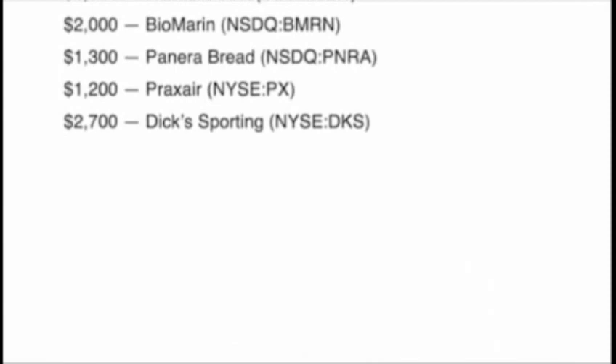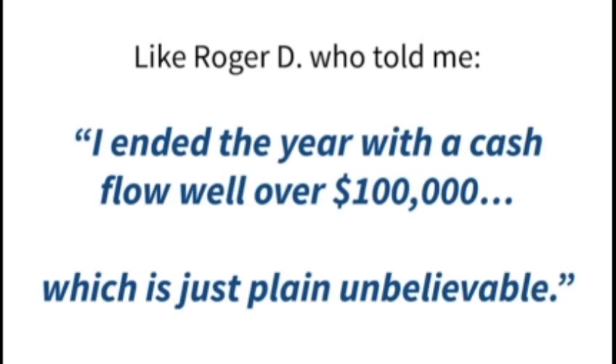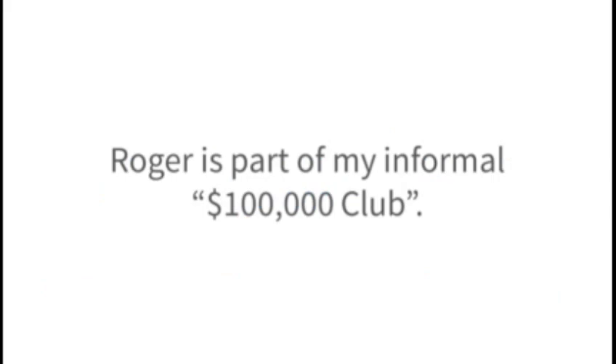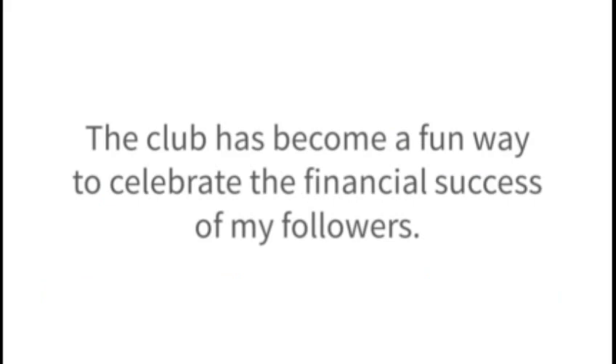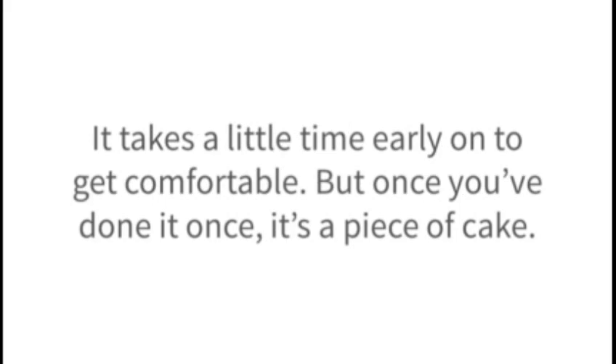In fact, many have earned more than $100,000 over the last few years. Like Roger D., who told me, 'I ended the year with a cash flow well over $100,000, which is just plain unbelievable.' Roger is part of my informal $100,000 club — a fun way to celebrate the financial success of my followers, especially since many of these folks were complete beginners when they tried my investing approach for the first time. It takes a little time early on to get comfortable, but once you've done it once, it's a piece of cake.